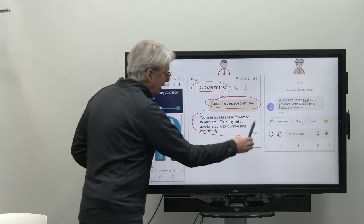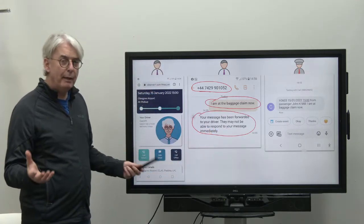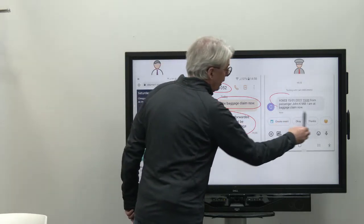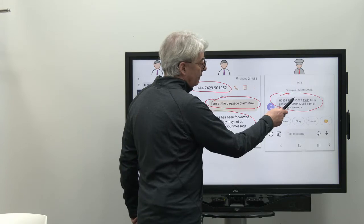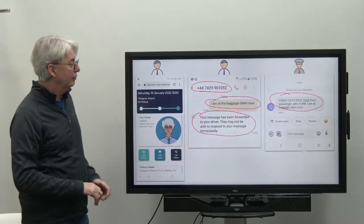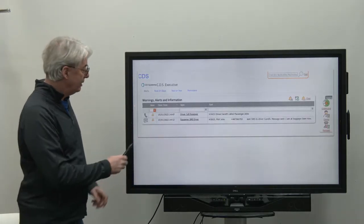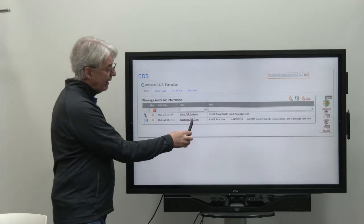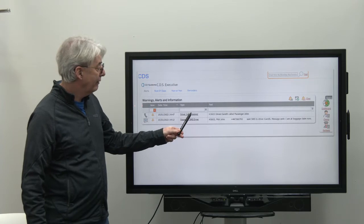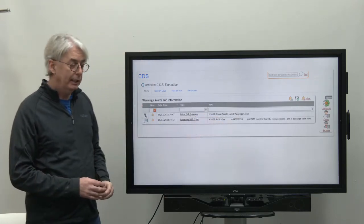Immediately the system has come back and told them it has received a message, but the driver may not be able to respond immediately — they could be driving. On the driver's phone, it tells them the job, the date and time of the job, who the passenger is, and the message sent. Within your copy of CDS, you can see here that the passenger has SMSed the driver and the message they sent. We can also see that the driver subsequently called the passenger, and that call may have been recorded if you've set it up to do so.